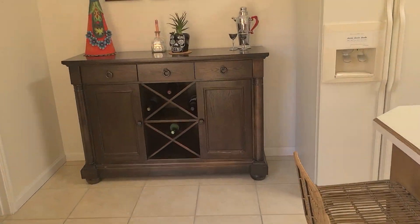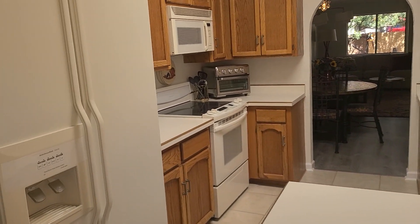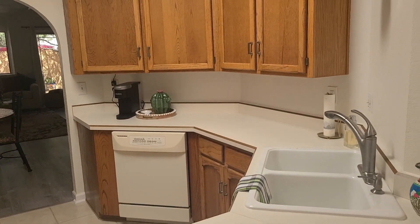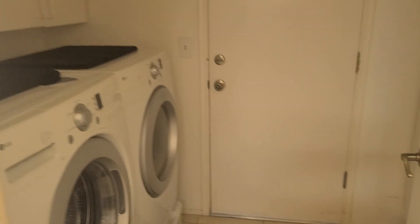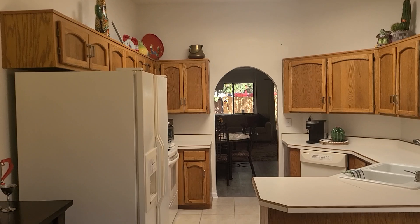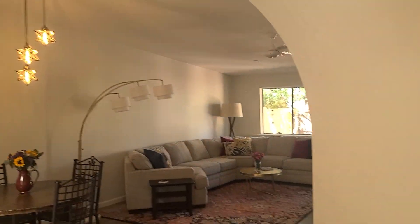To the left here you've got your kitchen area. It's dated but very clean. Nice skylight. Laundry area, two-car garage, vinyl plank flooring.